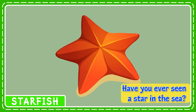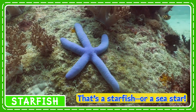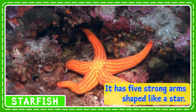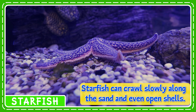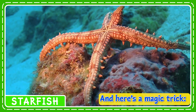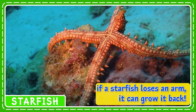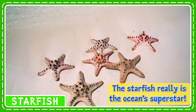Have you ever seen a star in the sea? That's a starfish, or a sea star. It has five strong arms shaped like a star. Starfish can crawl slowly along the sand and even open shells to eat. And here's a magic trick: if a starfish loses an arm, it can grow it back. The starfish really is the ocean's superstar.